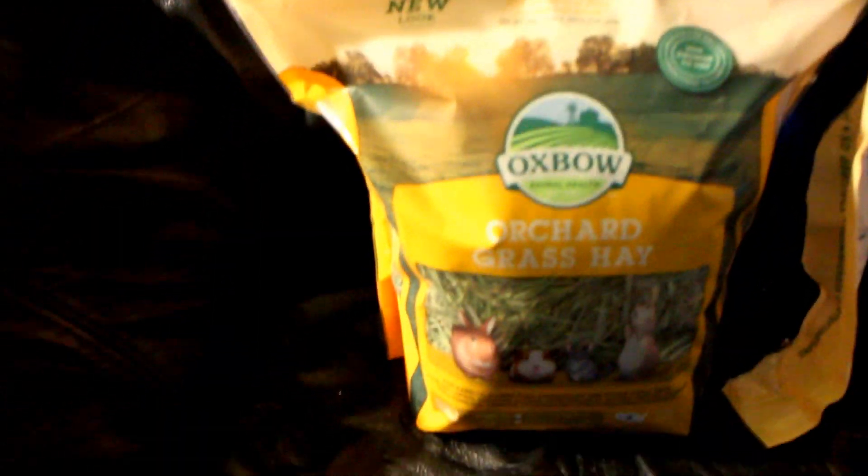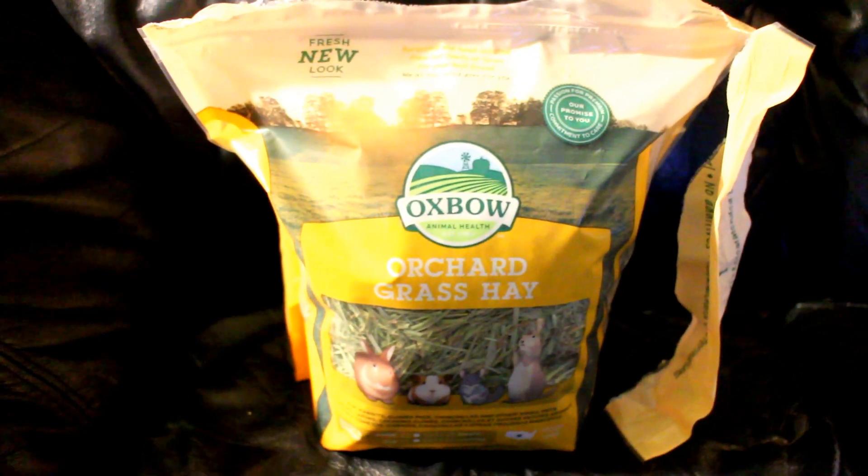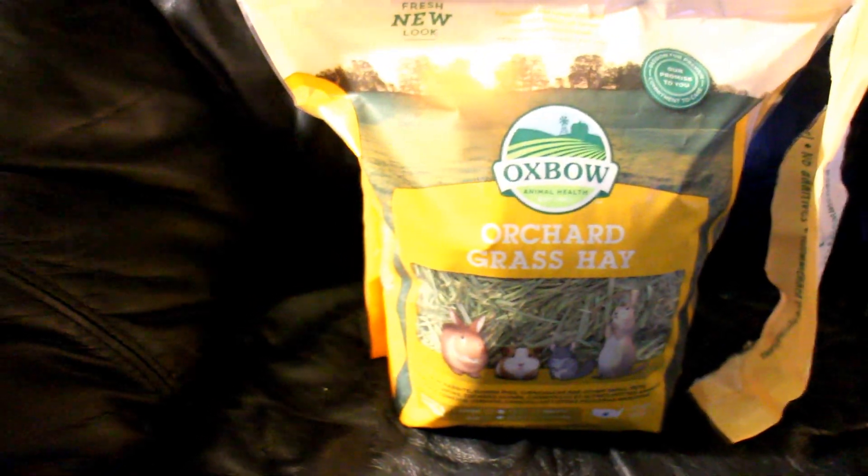The next thing I give them is the Oxbow Orchard Grass Hay. They really enjoy this. I just give this to them as a snack — they get it when they get their veggies.